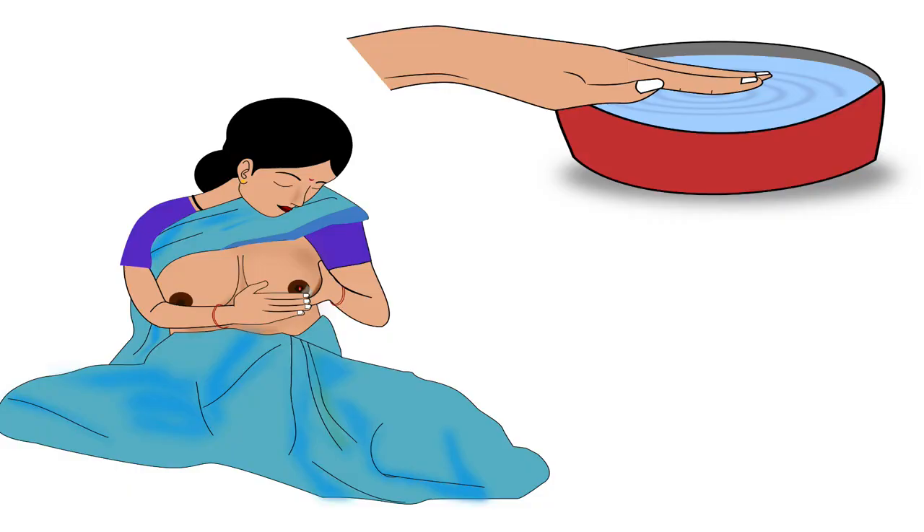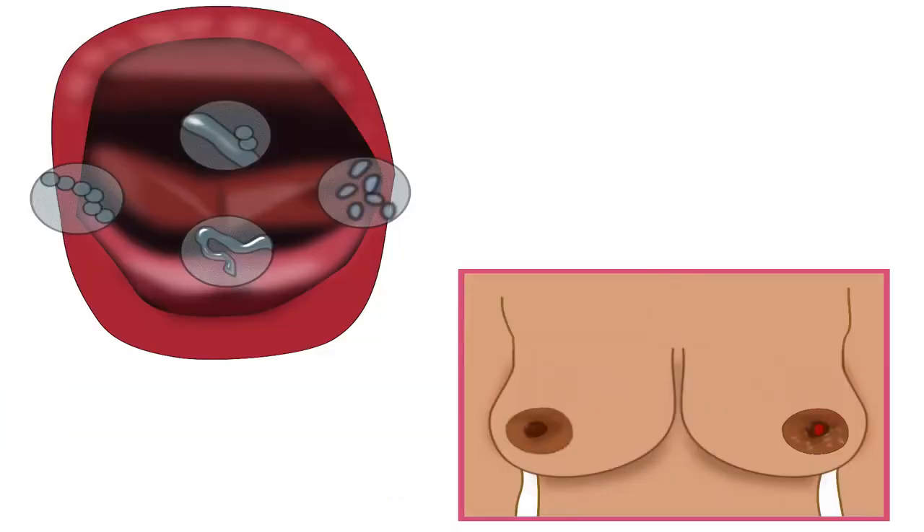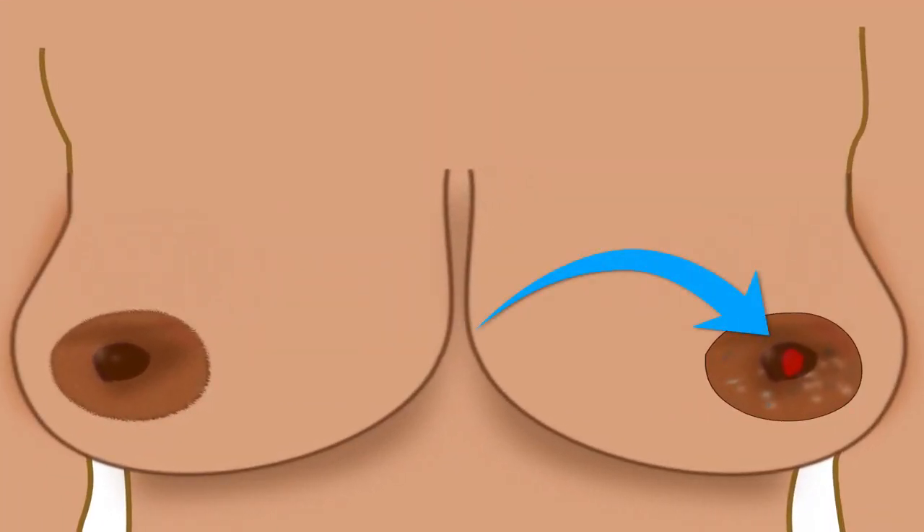After cleaning, the mother should apply her hindmilk on the wound, as hindmilk contains substances that aid in healing and fighting infection, thus preventing organisms from the baby's mouth from entering the crack of the nipple.